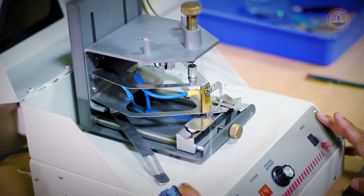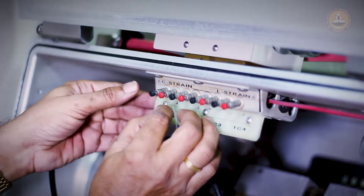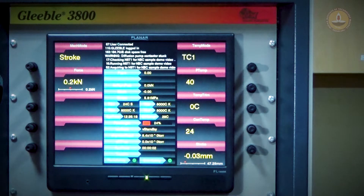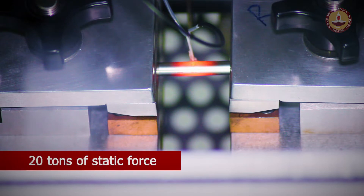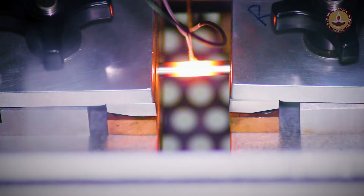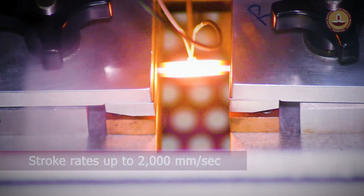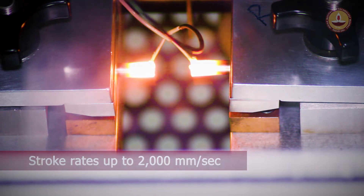Samples of material are heated and mechanically worked on while various performance parameters of interest are measured and recorded for analysis. The system has the ability to deliver as much as 20 tons of static force through a servo-hydraulic system, while heating specimens at a rate exceeding 10,000 degrees per second and achieving stroke rates up to 2,000 millimeters per second.